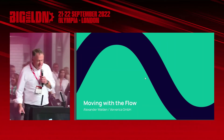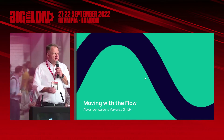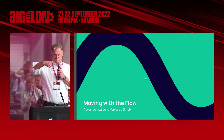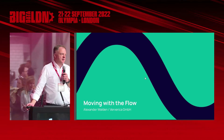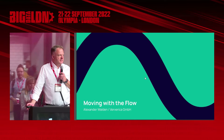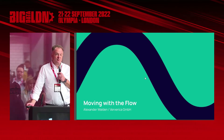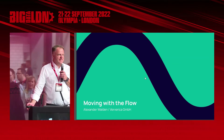Well, he doesn't look ready so I'll get started. Welcome. I have this microphone which I'm not used to — is it okay from the audibility? My name is Alex. I work for a company named Ververica — you may know it also as Apache Flink — and I'll be talking about moving with the flow. In the end, it's a pitch for why you should look into data stream processing.